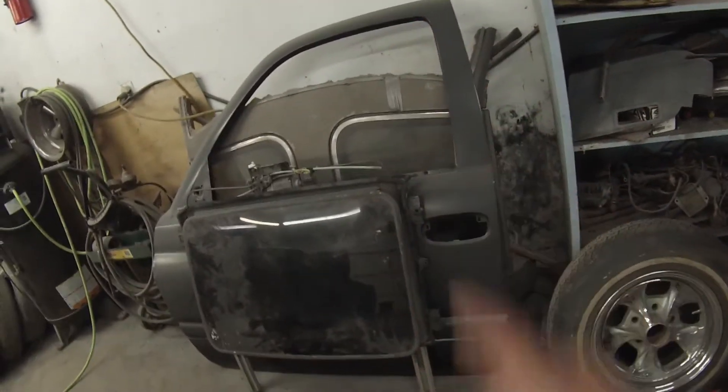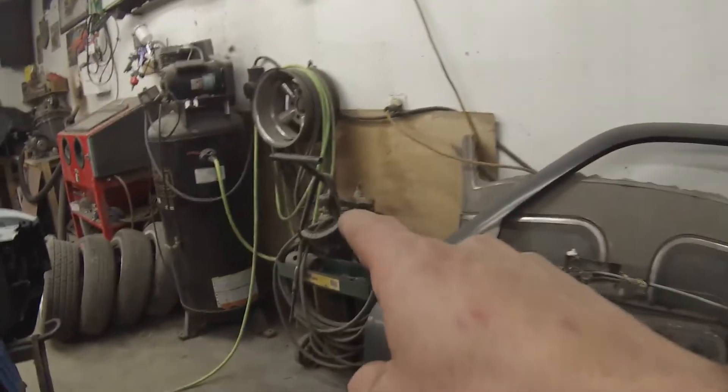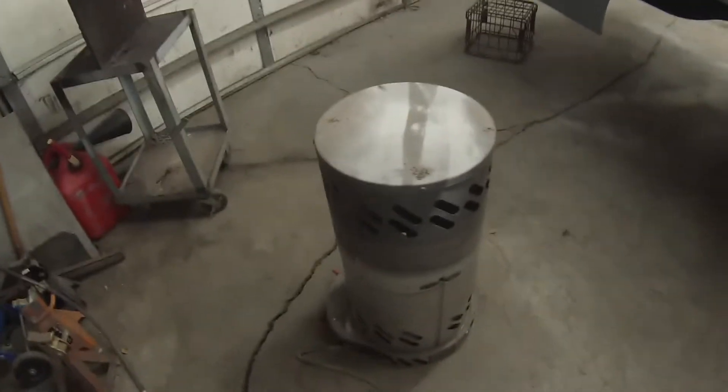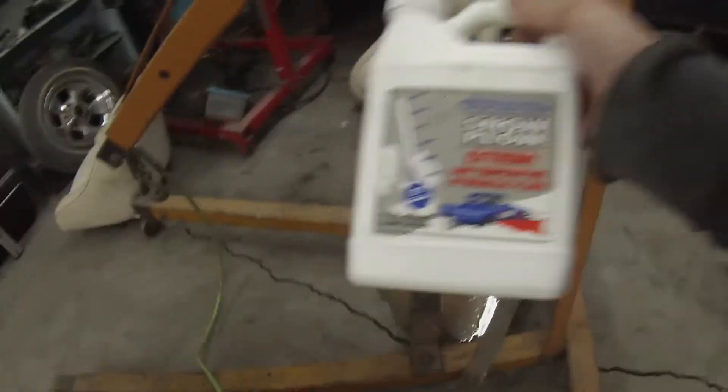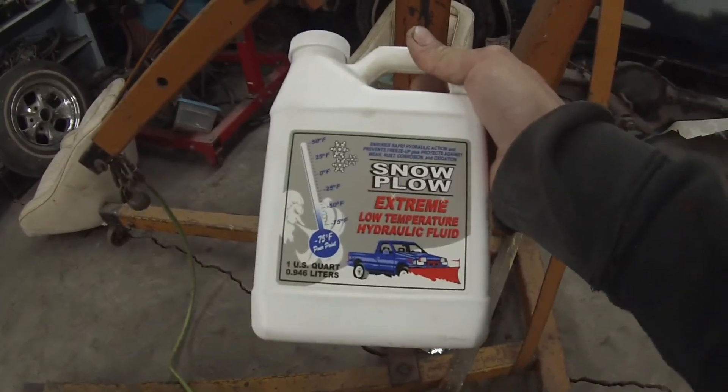I gotta get that door and the T-top roof out of here so maybe I can move the torches over and make a little more room in here for this winter. I tried to get something done and made more work for myself. Since it's not always heated in here — all I got for heat is that heater hooked up to a 100 pound propane tank — I got a quart of plow fluid, so hopefully that will solve the issue with the cherry picker not working.